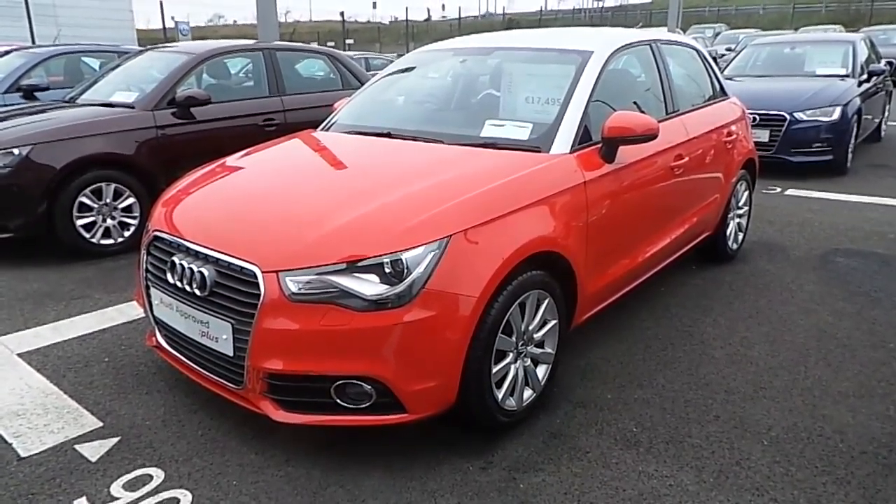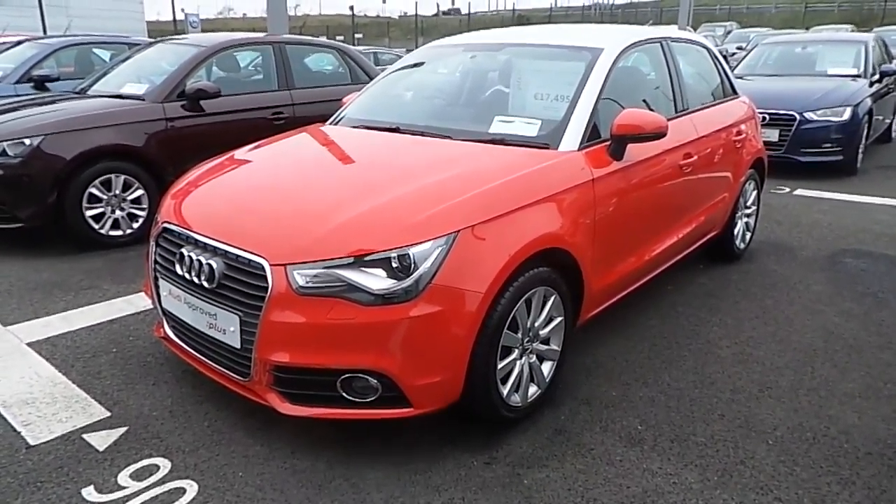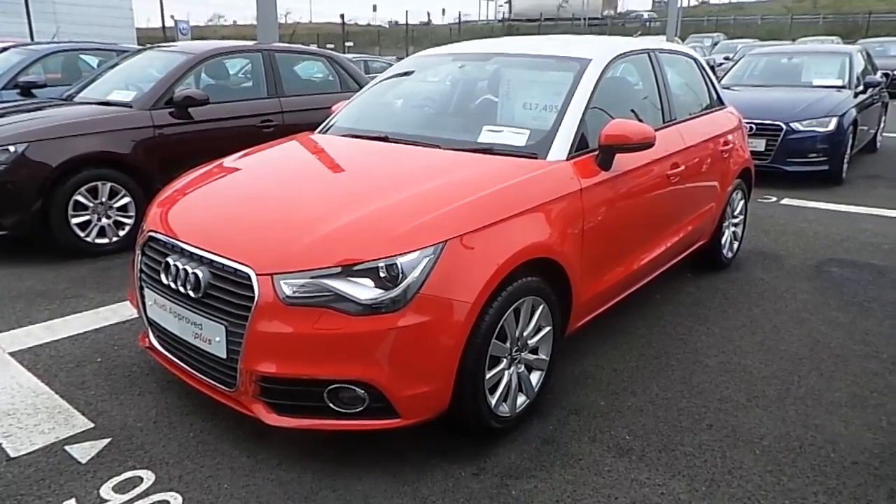Hello and welcome to Audi North Dublin Used Cars Online. Today I'd like to present to you our 2013 Audi A1 Sportback.